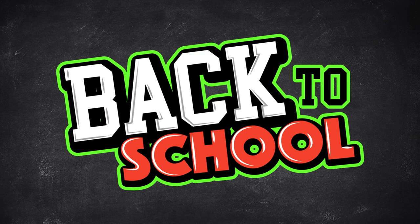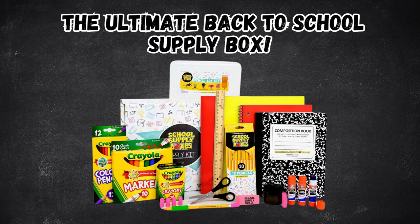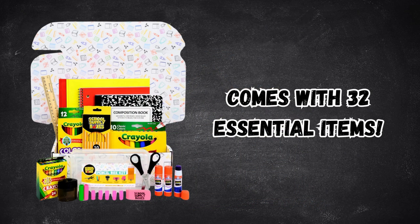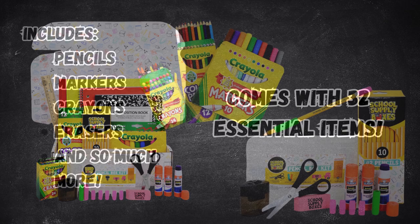Back to school is right around the corner — don't fret, I've got you covered with this incredible back to school supply box for kids K through 5. This box includes 32 essential items to make your life easier.